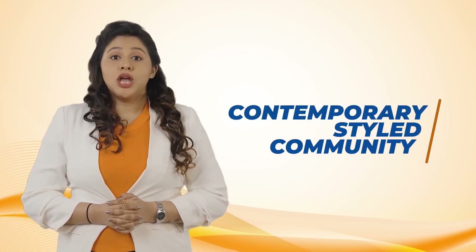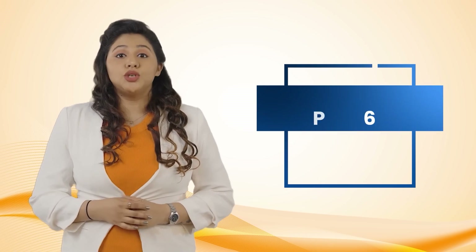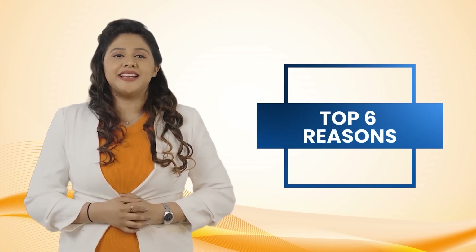Welcome to Casa Grande Eleanor — a beautifully crafted contemporary style community with 548 finest 2 and 3 BHD apartments spread across 5 acres at Navalur. Let me quickly give you the top 6 reasons why you need to invest now at Casa Grande Eleanor.